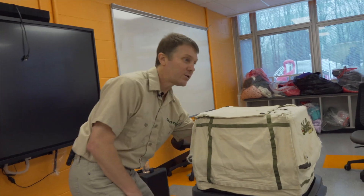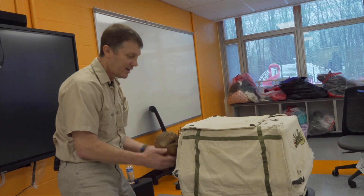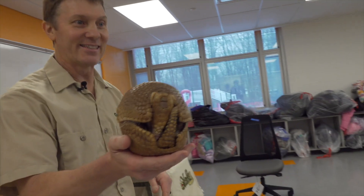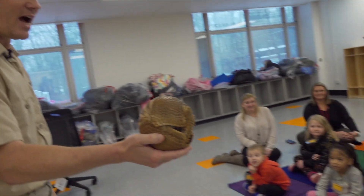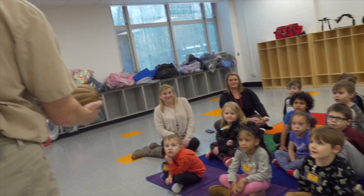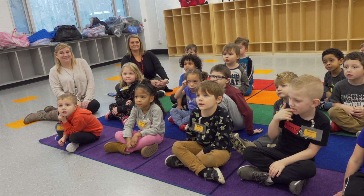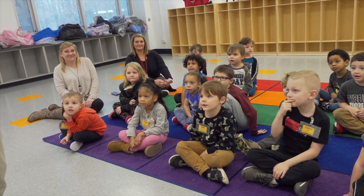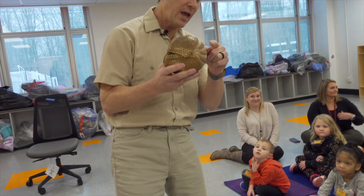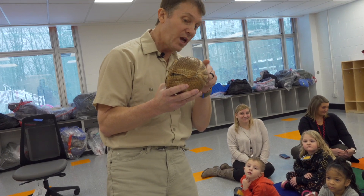We're gonna bring out Baby Yoda the armadillo — look at that! His name is Yoda, the golden armadillo from Paraguay, South America, and he's called a three-banded armadillo. If you turn him around, you're gonna see on his back he has three armored bands — one, two, and three.